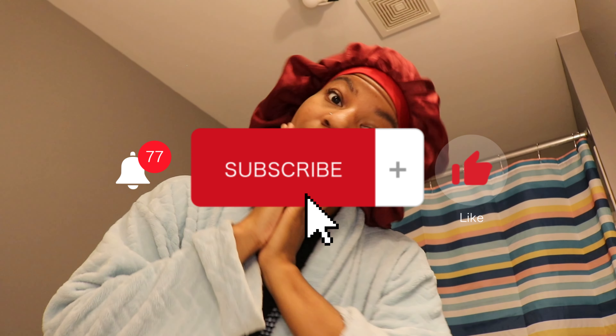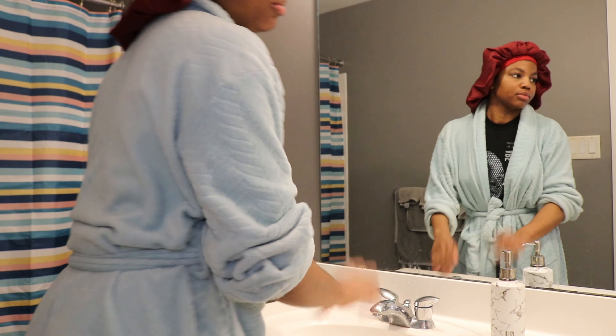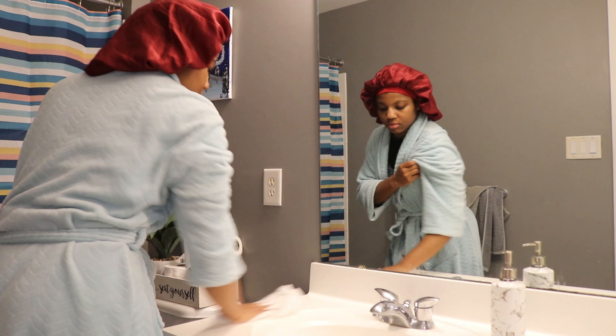Before I really start I've got to put on some music because music is going to set the vibe and set the tone. Don't forget to subscribe! Around this time I am brushing my teeth and jamming. I don't like wet sinks — I'm always cleaning my sink.